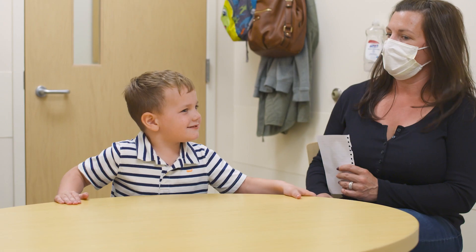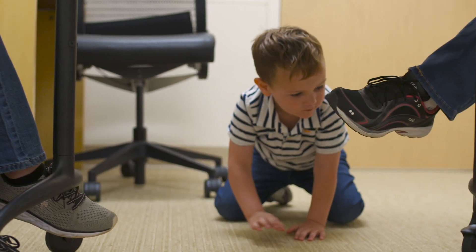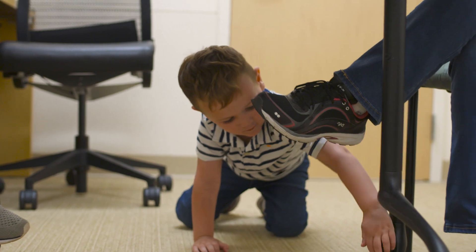I think there are a lot of benefits. His behavior is better, and I think truly he's happier. He plays better. He's not as clumsy, and now I can really see this little boy blossoming.